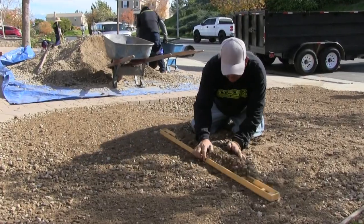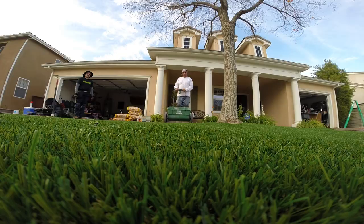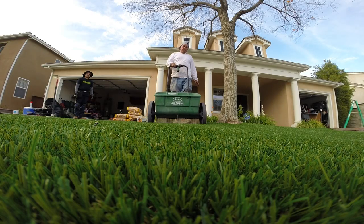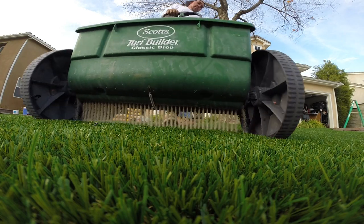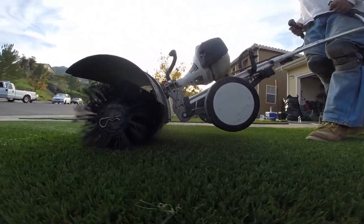The base layer consists of class 2 road base. We pack that, then we come in and lay down the grass, tack it down, and spread an infill. We have two different infills — you can use a sand or a deodorizing infill. After spreading the infill, we use a power brush to brush the grass up, get it standing up nice and good, and we're on our way.